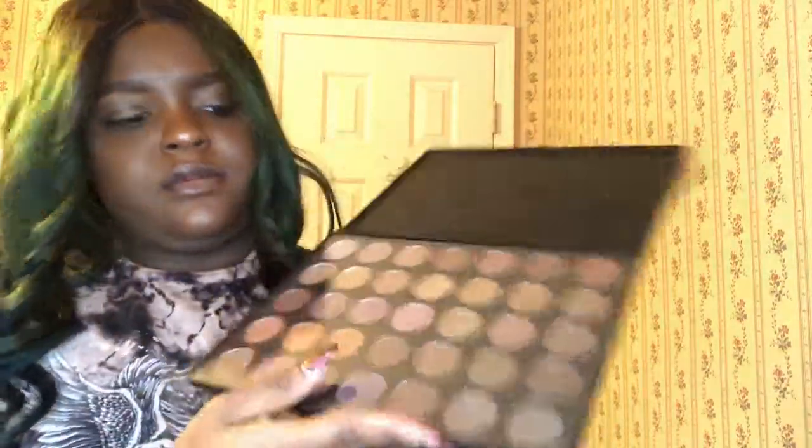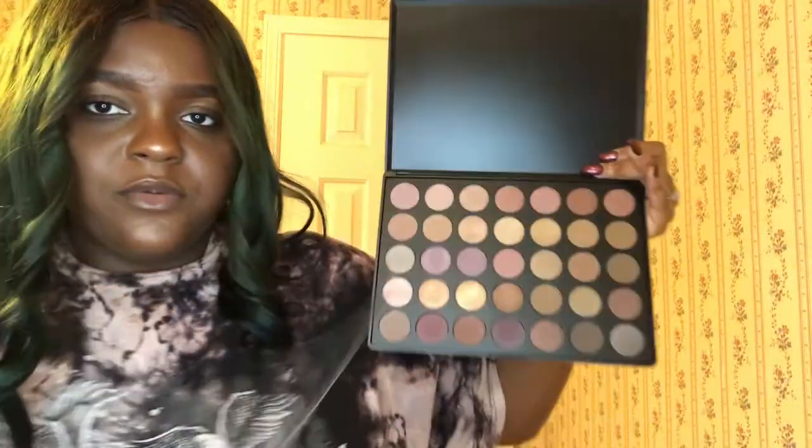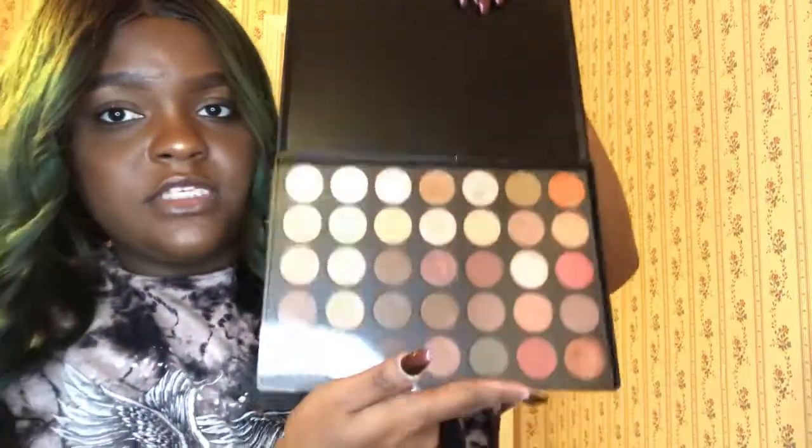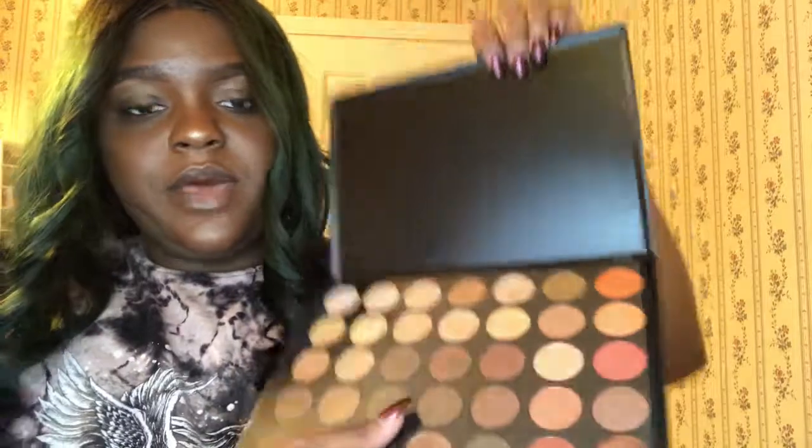I really hate the hearts-open packaging on the 35T — if they change it I'll be so happy with Morphe. But this is that one — more of a fall palette. The 35OS — I got this because I wanted all shimmers. This is what it looks like — it's an all-shimmer palette and I'm getting those for a cheaper price.